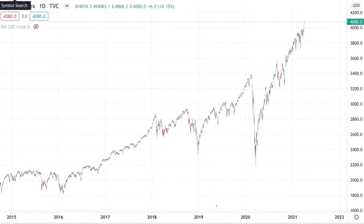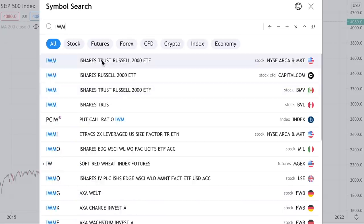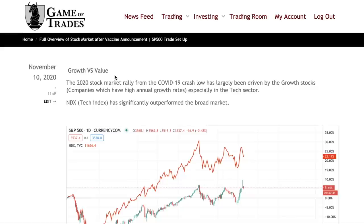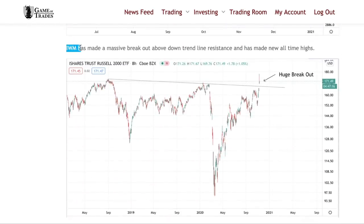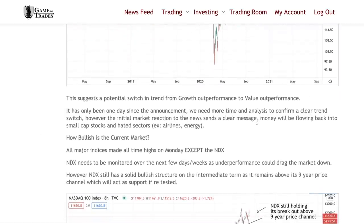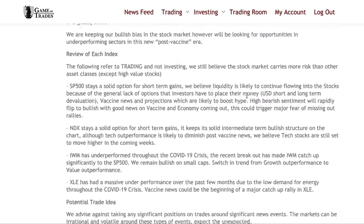So the first thing we're going to look at is the small cap index. We're going to look at IWM, which has been on an absolute tear recently. Back on November 10th, we posted an article on gameoftrades.net highlighting the major breakout on IWM and the potential switch from growth outperformance to value outperformance, as the vaccine news would likely trigger a sharp rally in small cap stocks.